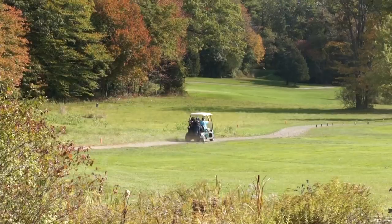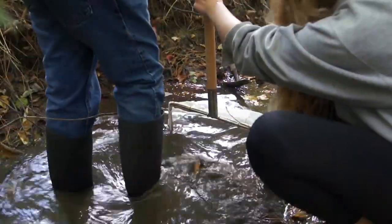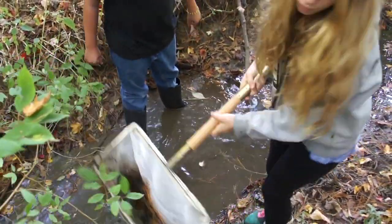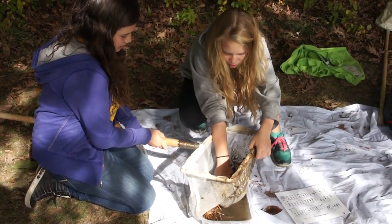A golf course is not your typical field trip destination, but for one sixth grade class, the excursion was all about science. Clad in boots and carrying dip nets, 40 students from Northampton, New Hampshire, searched Cornelius Brook at the Sagamore-Hampton Golf Club for insects, worms, and crustaceans that live underwater, called benthic macroinvertebrates.